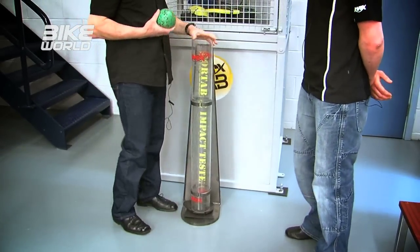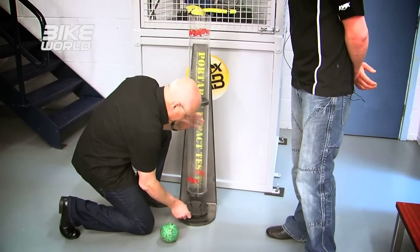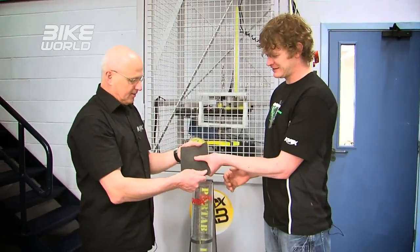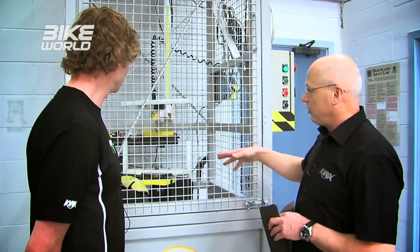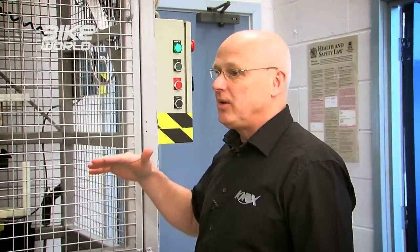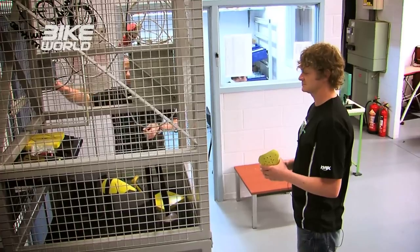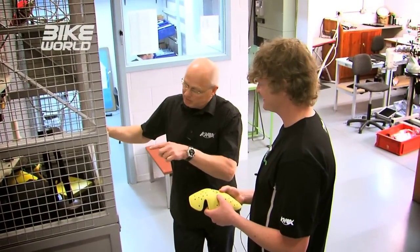Now with a new piece of foam and the protector placed over the top — listen to the noise. Incredible — and no hole. This replicates the type of machine their test house uses, dropping five kilos from one metre. The impact energy is 50 kilonewtons, and to pass CE regulations you have to be below 35 kilonewtons — meaning the armour only needs to absorb 30 percent. Their best armour is now at 8.57 kilonewtons — well below the 35 required to pass.